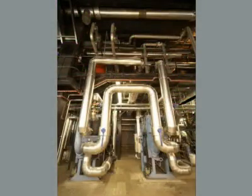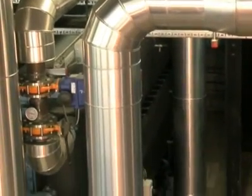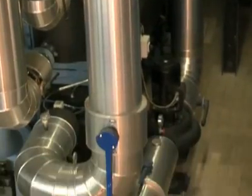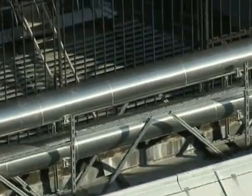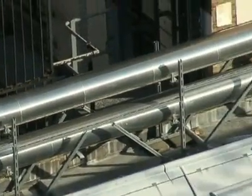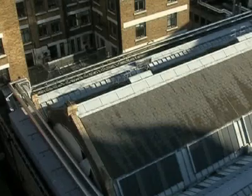Two new absorption chillers have been installed, generating 750 kilowatts of cooling each, supplied with hot water at 95 degrees Celsius. Chilled water is sent out at 6 degrees Celsius along a new district cooling network. Vital Energy installed 1,000 meters of district cooling pipework, linking all the existing distributed chiller plant rooms to the energy center.